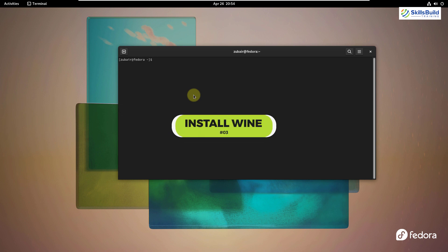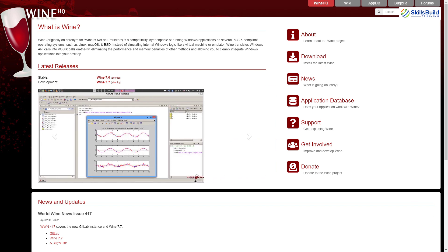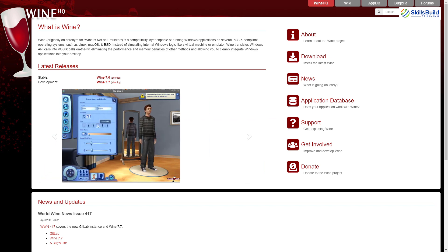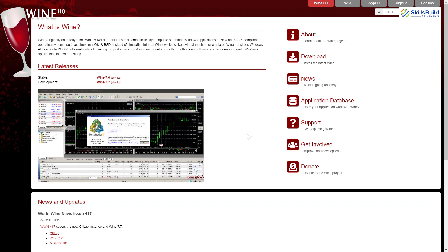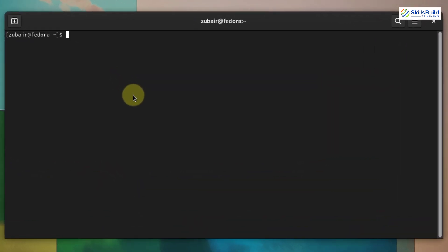Number three: install Wine. Wine is a very prominent software meant to help you run different Windows applications in your Linux distribution. Not all applications may run as expected, but it is a very useful tool if you need to run a particular Windows program in Fedora. The command to download and install it is: sudo dnf install wine — just hit enter.